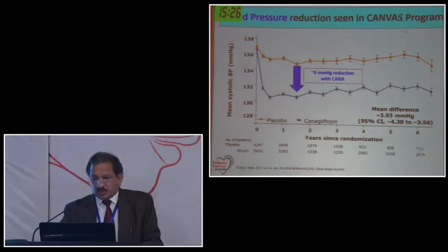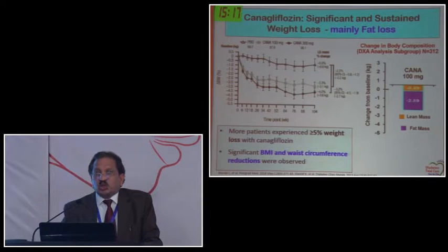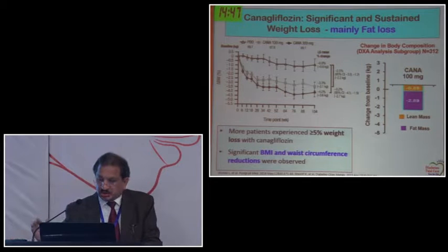There was blood pressure reduction in systolic blood pressure by almost 4 to 6 mmHg compared to the standard arm. Weight loss was also significant - around 2 kg net between the placebo and treatment arm. Importantly, 70% of this weight loss was fat loss and only 30% was lean body mass. This is significant because type 2 diabetic patients mostly have visceral obesity - central obesity - even if not overtly overweight. Reduction of fat, mainly visceral fat, was again a very significant finding.